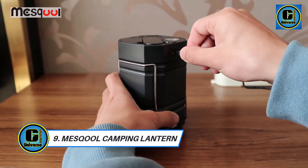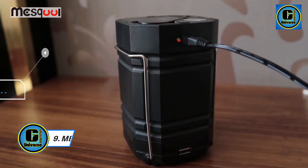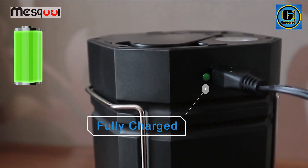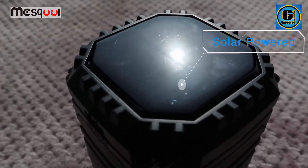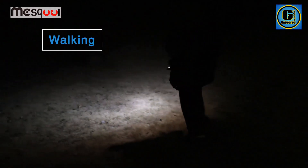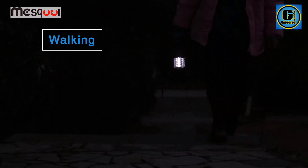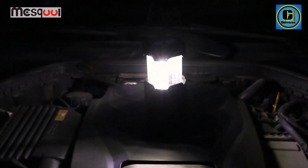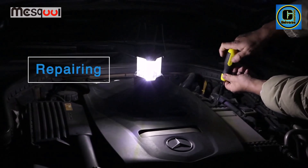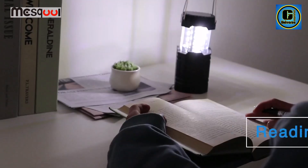MESCOL Solar Camping Lantern is a versatile and eco-friendly lighting solution designed for outdoor enthusiasts, campers, and emergency preparedness. This lantern harnesses the power of the sun, featuring advanced solar charging technology with built-in solar panels to provide an eco-conscious and cost-effective lighting solution. The solar charging capability ensures that the lantern remains powered during outdoor adventures or emergency situations, making it an ideal choice for off-grid scenarios.